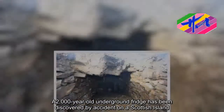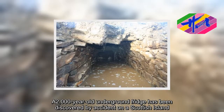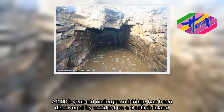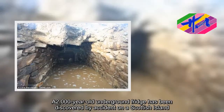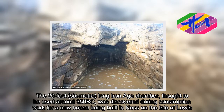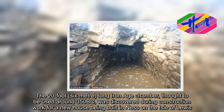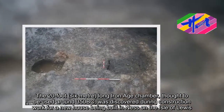A 2,000-year-old underground fridge has been discovered by accident on a Scottish island. The 20-foot, 6-metre-long Iron Age chamber, thought to be used around 350 B.C., was discovered during construction work for a new house being built in Ness on the Isle of Lewis.